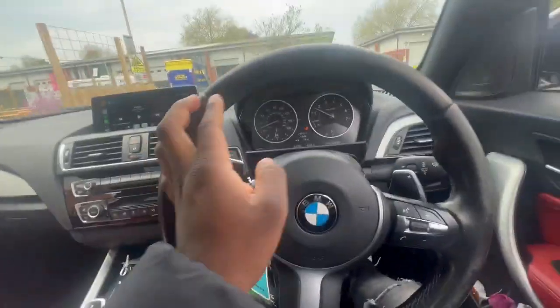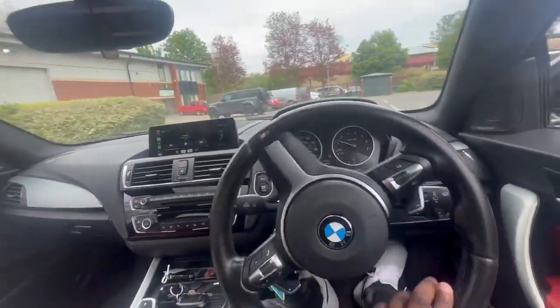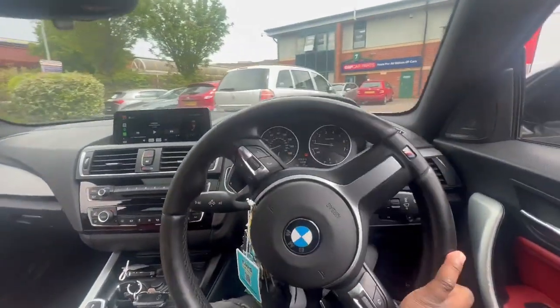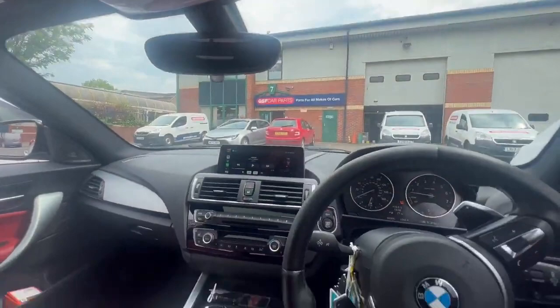Either I'm going to do the clutch myself or I'm going to get somebody else to do it. It's a nice little car really. Alright guys, I'm just about to go collect the clutch from GSF Parts.